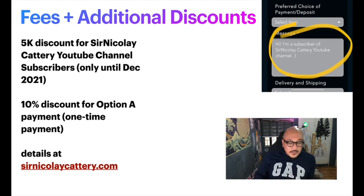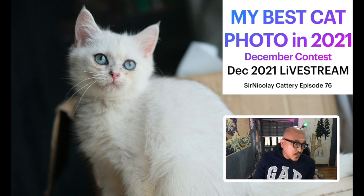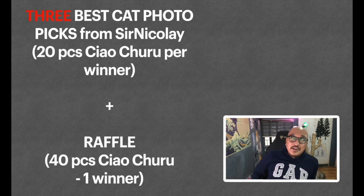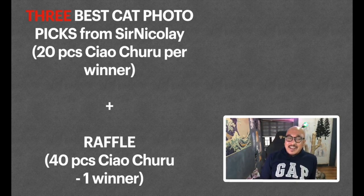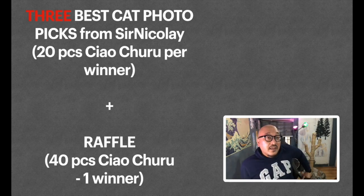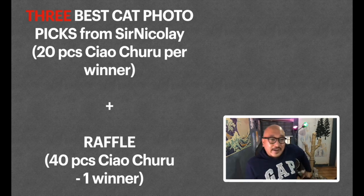That's the second part of our livestream — I hope you consider getting one of these kittens, they're very cute. Now for the last part: looking at entries for the best cat photos of 2021. We have 27 entries. I'll pick three best cat photos, and each winner gets 20 pieces of Chow Churu. At the end I'll also raffle 40 pieces of Chow Churu to one winner — 100 pieces total today.